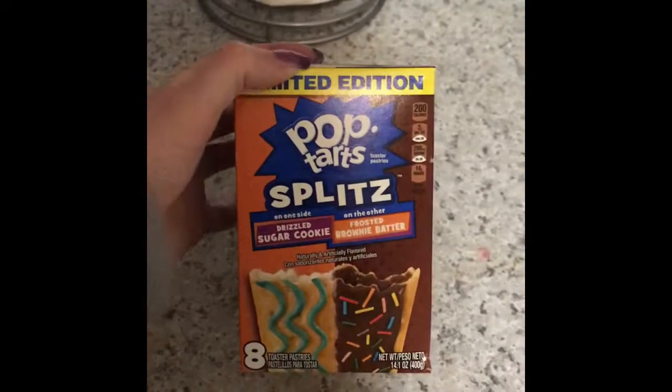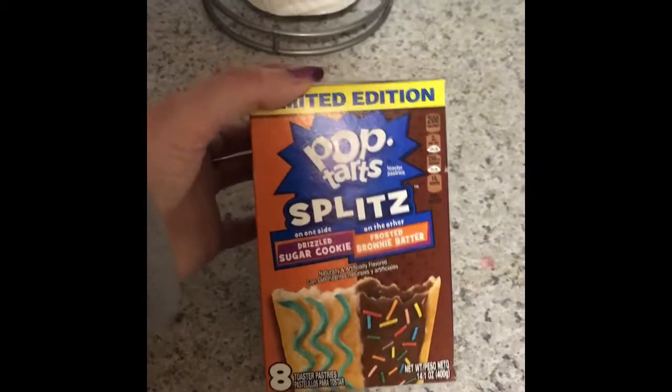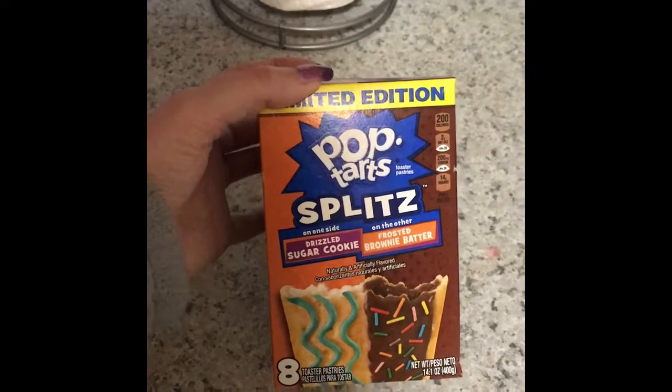I got some Pop-Tarts limited edition splits — it's drizzled sugar cookie and frosted brownie batter. I got the brownie batter ones for my oldest; she picked them out and wanted to try them. And that is it for my Giant Eagle stuff.